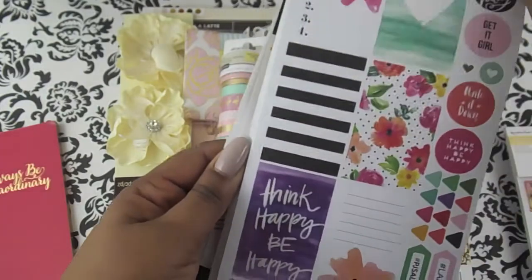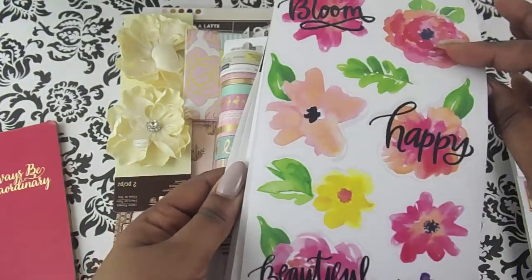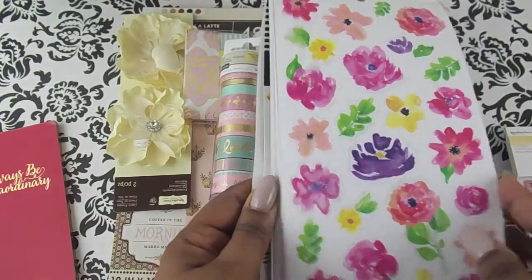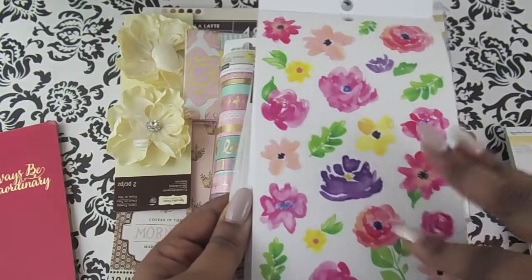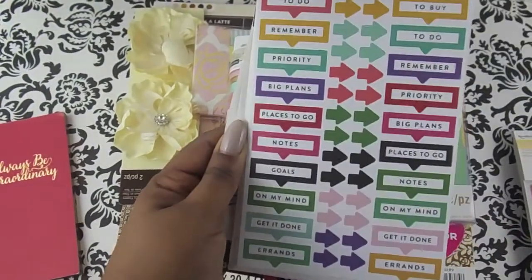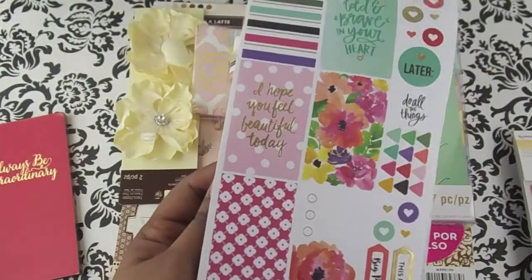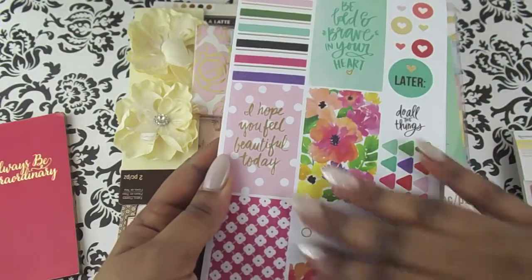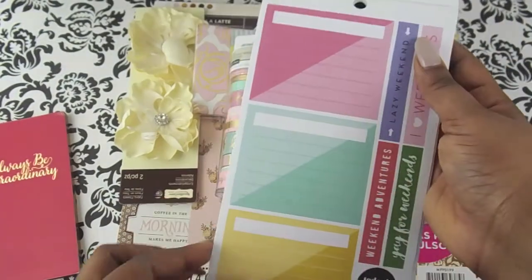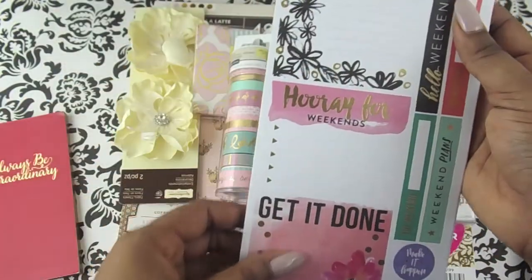A sticker book is a great way to save money and still do a little decorating. If you don't want to decorate a full page, you can pick pieces here and there. There are different colors in the sticker book, plus functional labels like 'today,' 'goals,' 'to do,' 'to buy,' and some full sticker boxes.